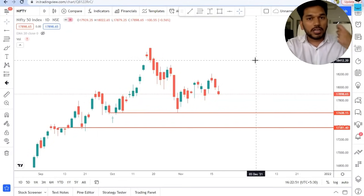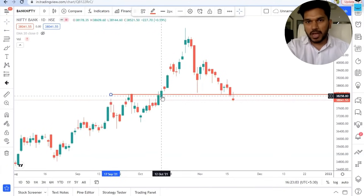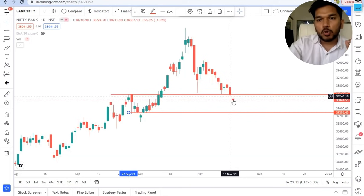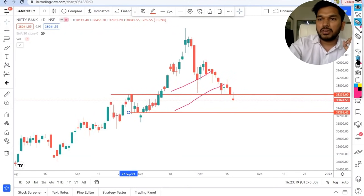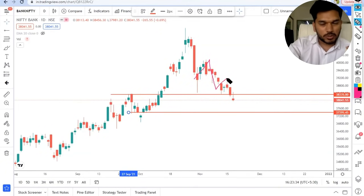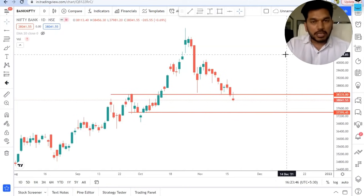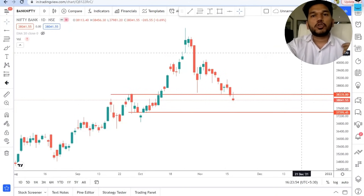Looking at Bank Nifty, it is looking bad. This was the nearest support — a value area from where the market gave a very strong momentum — and today the market closed below this level. The market may come to the level of 37,400. Bank Nifty is pure price action, making a new low each time. Every rise in the market is being sold by sellers. So obviously you should not be going long in financial or banking stocks right now.